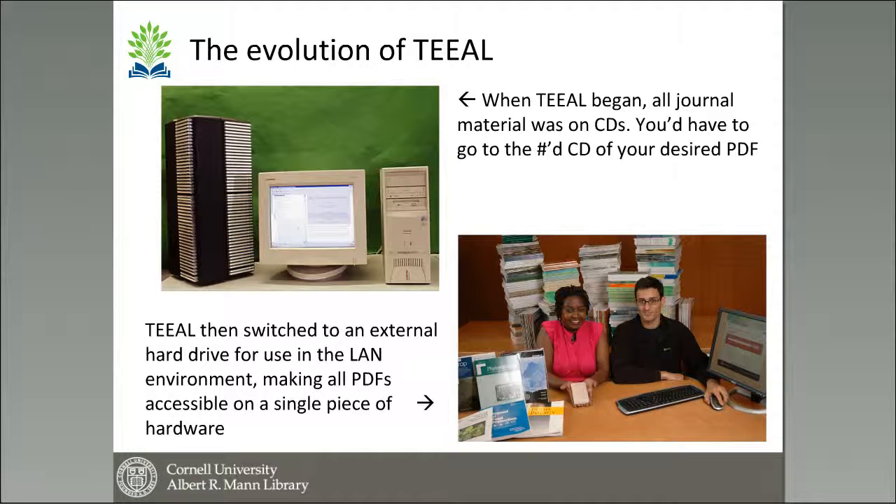When TEAL started back in 1999, we started as a CD-ROM set. You needed a desktop computer with a tower containing over 200 CDs. There was basic indexing you could search on the computer, and when you chose your article, it told you what CD you had to use in order to view it. Over time we moved to what we call LAN TEAL.